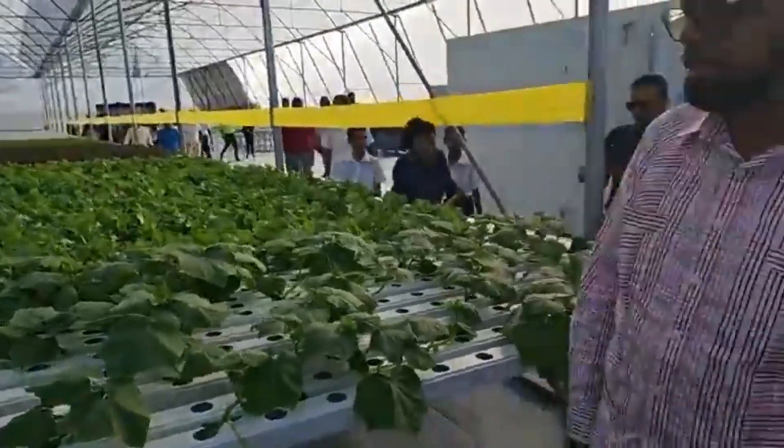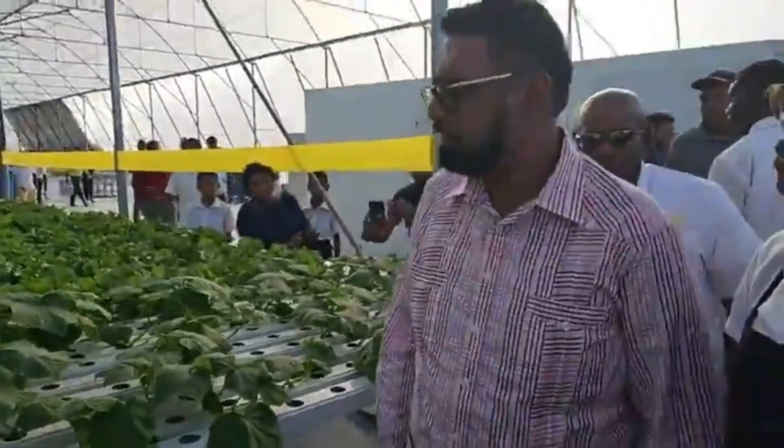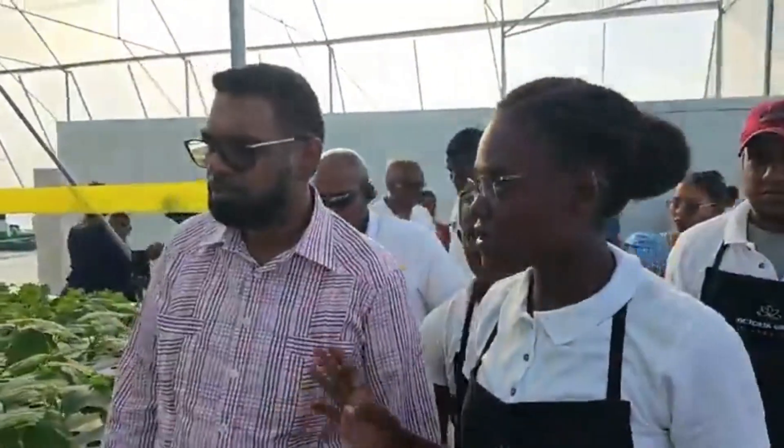In total we have 25,000 plants here right now. And we have the capacity to hold 95,000 plants.